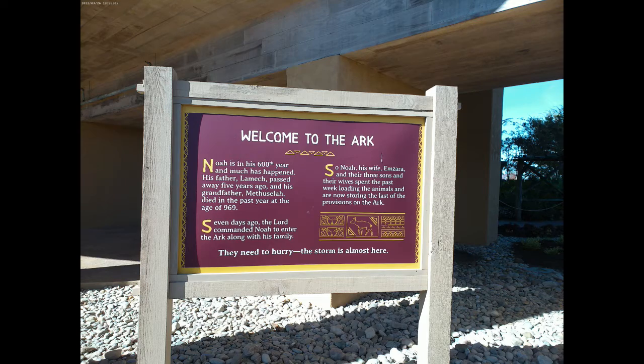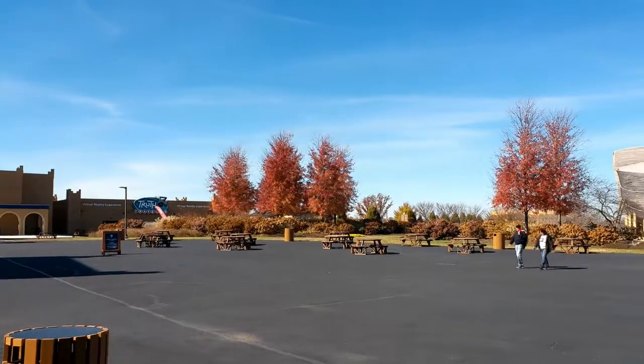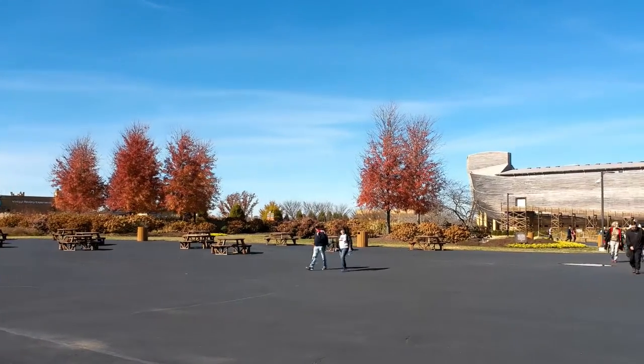The Ark Encounter is a full-sized version of Noah's Ark. It is 510 feet long, 85 feet high, and 51 feet wide.